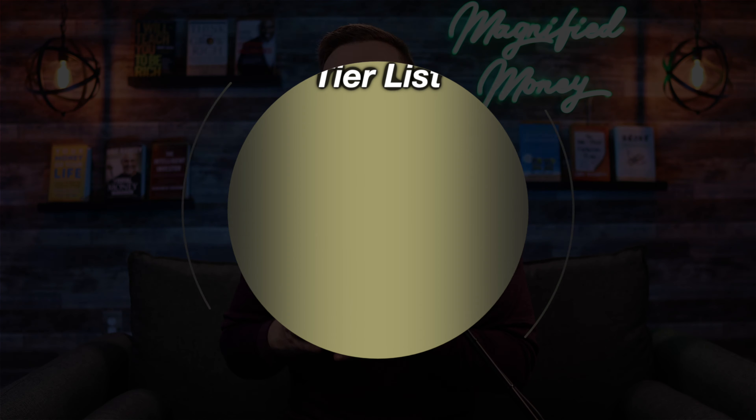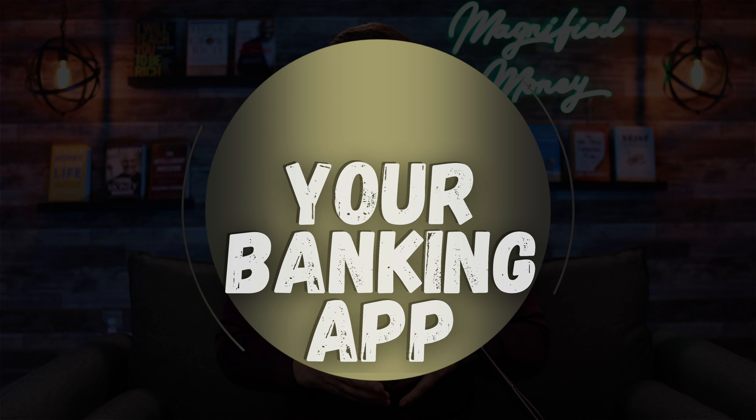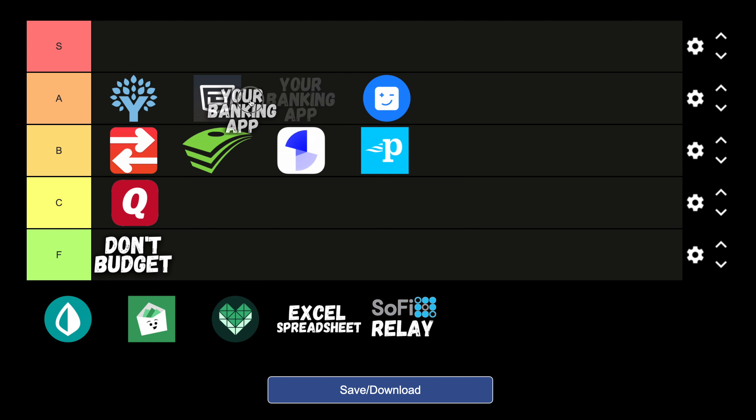Number 10 on our list is again not a platform, but just another option I wanted to throw out there — and that is using the budgeting tools that your banking platform already has. For example, the budgeting platform Digit can be used as your main banking platform but also has tools that allow you to budget under that same app. If you're just looking to track your income and expenses and really just understand how you can improve your finances, you may not need some third-party fancy budgeting platform. I am all about keeping your finances as simple as humanly possible, so for the first time today I'm putting the option of just using your native banking platform for budgeting in the S tier.